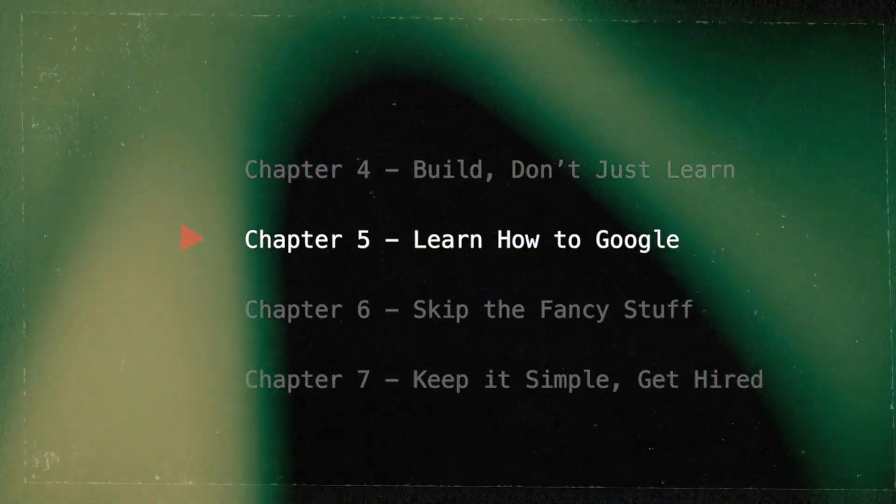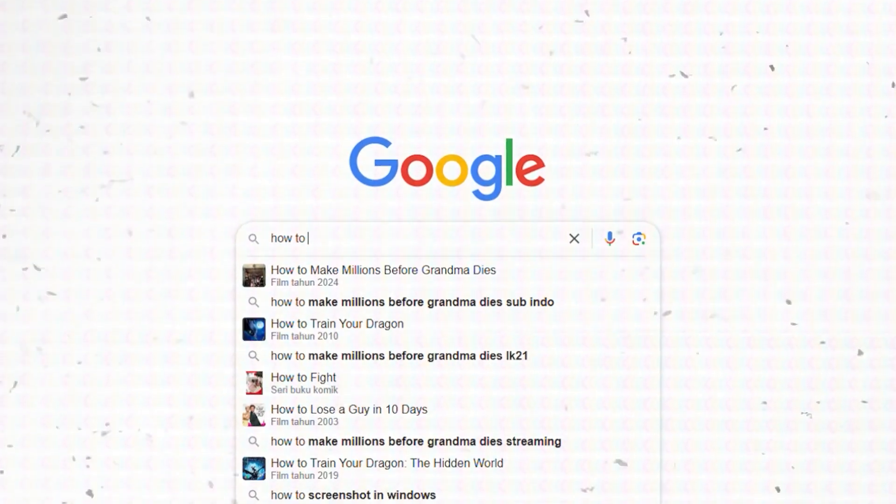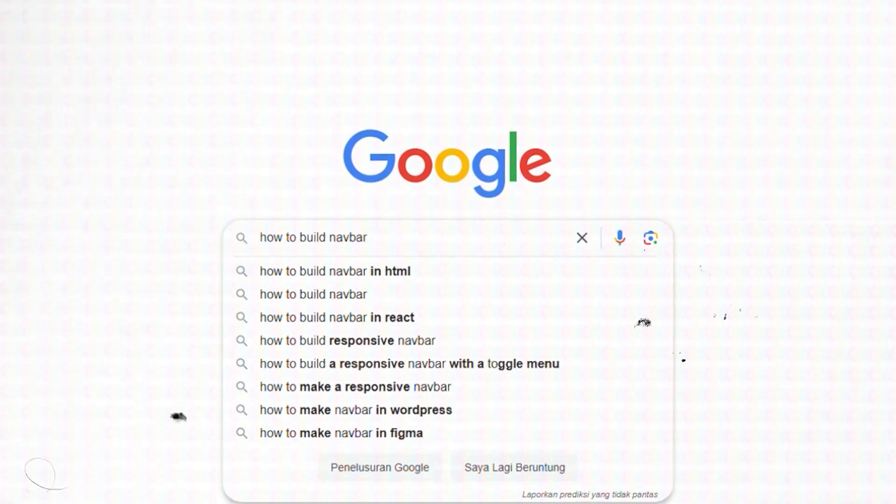Here's something they don't teach you in school: how to Google effectively. I'm not even kidding. Knowing how to find the right answers online is a crucial skill in tech. You don't need to memorize everything — nobody in the industry does. The key is knowing what to search for and how to find solutions quickly, whether it's HTML, CSS, or JavaScript. 90% of the time, somebody else has already solved the problem you're facing. So learn how to research efficiently. For example, if you're struggling with building a navigation bar, just Google it, look at examples on GitHub, read forum discussions, and check out tutorials. Copy, tweak, and learn — that's the process.